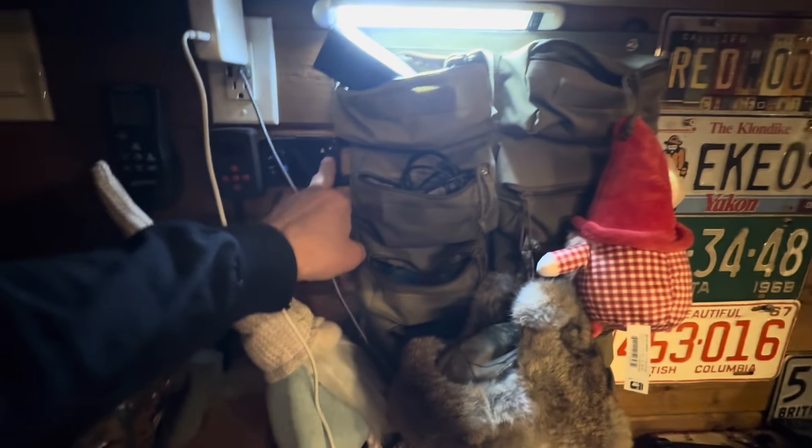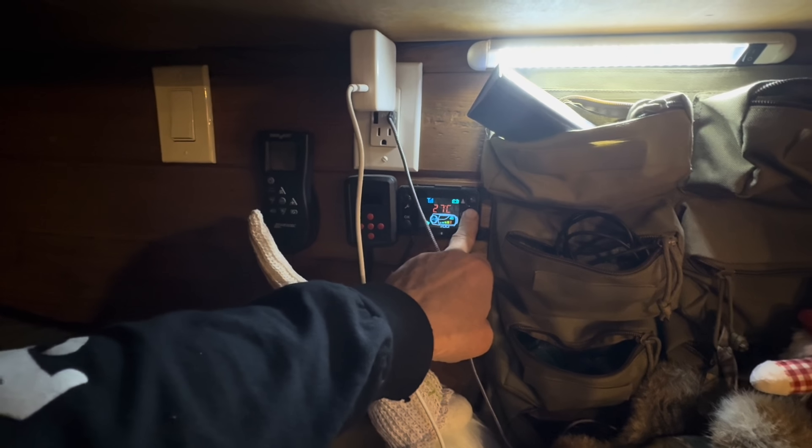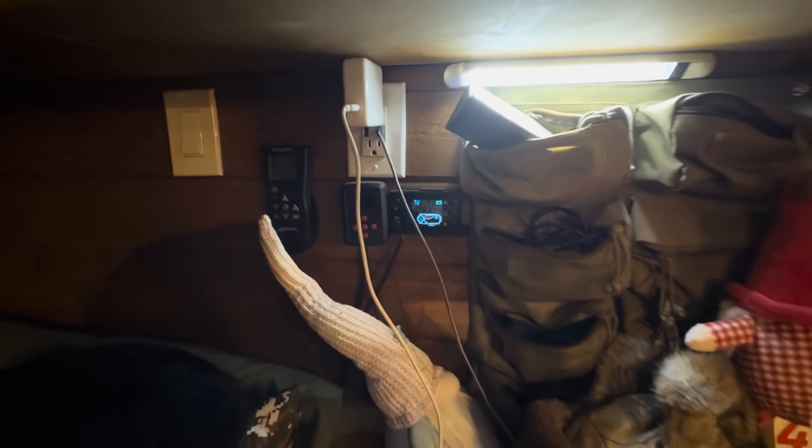I don't know if you guys can hear the truck but I'm running the air fryer and also running my diesel heater because it's cold. Plus we got two fridges going. My batteries were low — it was at 12 volts and I did not want the batteries to go flat.